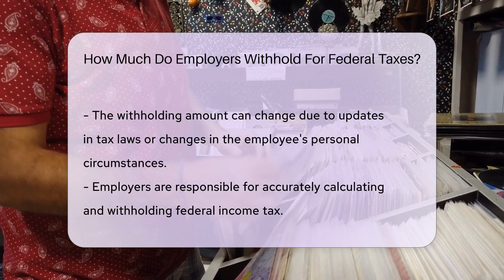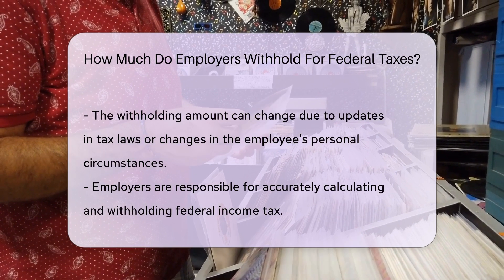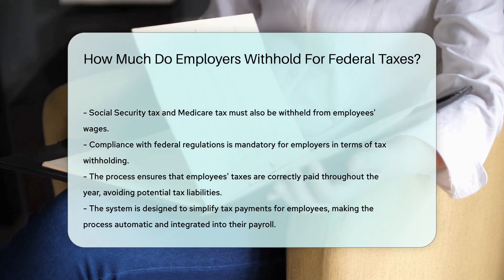The withholding amount may vary depending on changes in tax laws or personal circumstances. Employers must accurately calculate and withhold federal income tax, Social Security tax, and Medicare tax from employees' wages to comply with federal regulations.